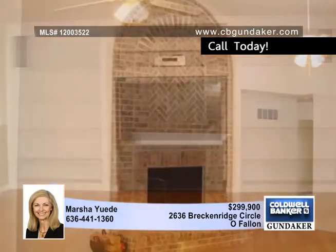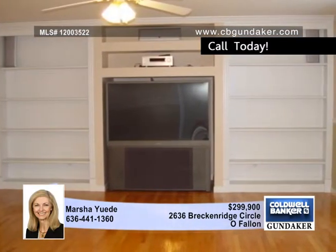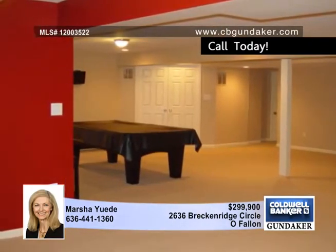The lower level features a large rec room with a wet bar and wine cooler, two large bedrooms, a third full bath with Hollywood glass block shower, and an office or exercise room.